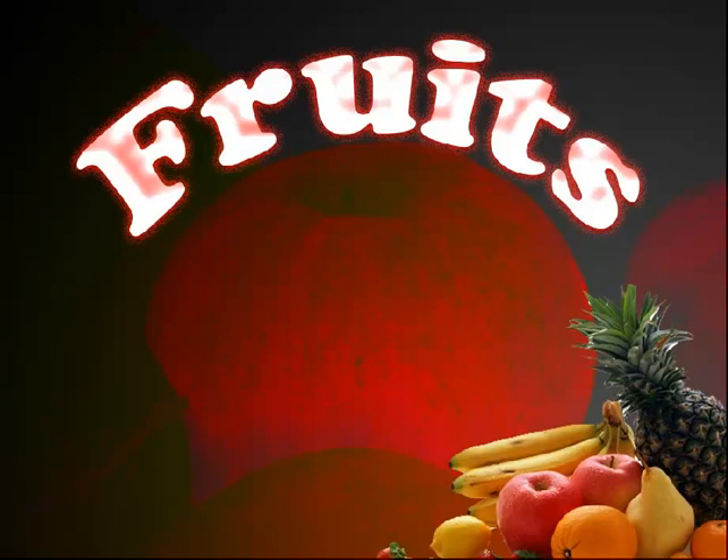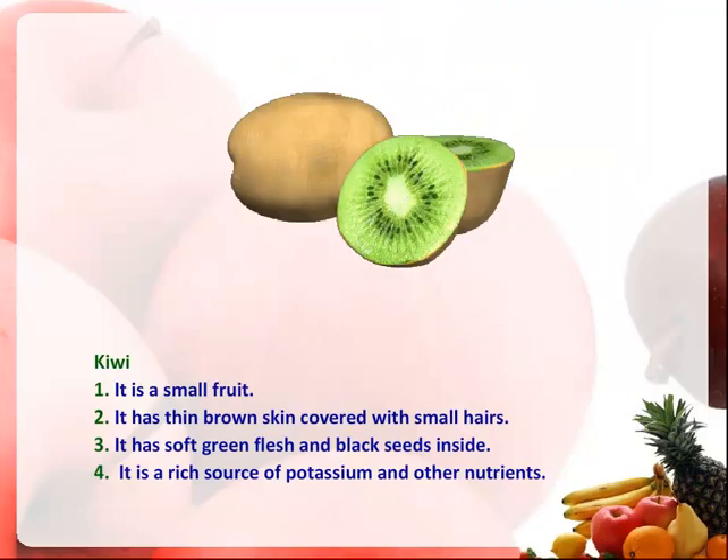Hello children. You know, fruits are very good for our health. We should eat at least one fruit daily. Here we will learn about various fruits and their benefits.